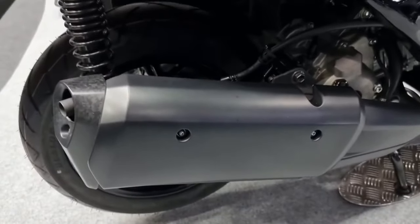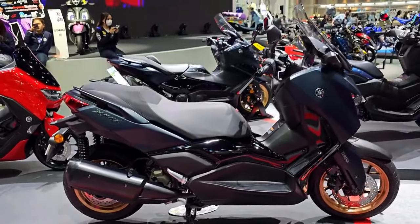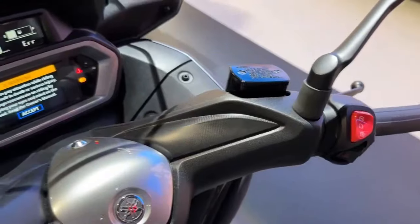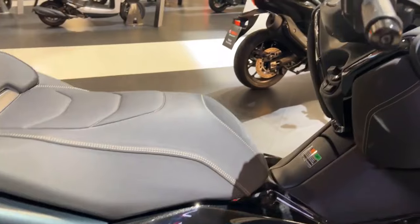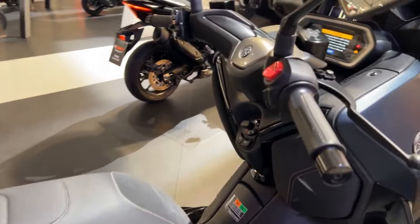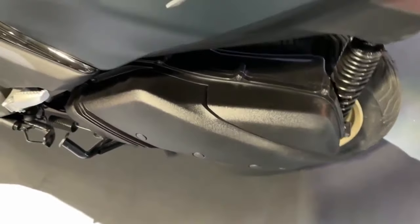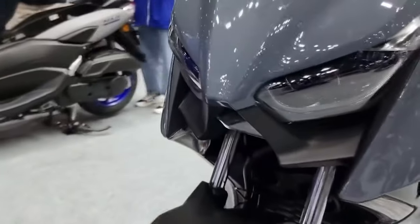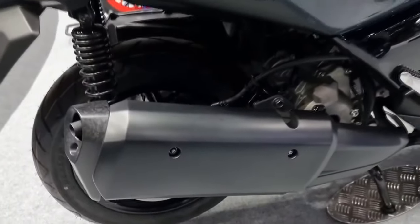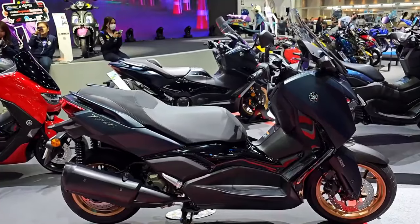The 2024 X-Max 300 Tech Max is distinguished by its use of contemporary technology. The LCD instrument cluster features a digital speedometer, odometer, fuel gauge, clock, and other important riding information. The scooter also features Bluetooth connectivity for smartphones, allowing riders to access services like music playback, incoming call notifications, and turn-by-turn navigation by connecting their cell phones to the scooter's display.